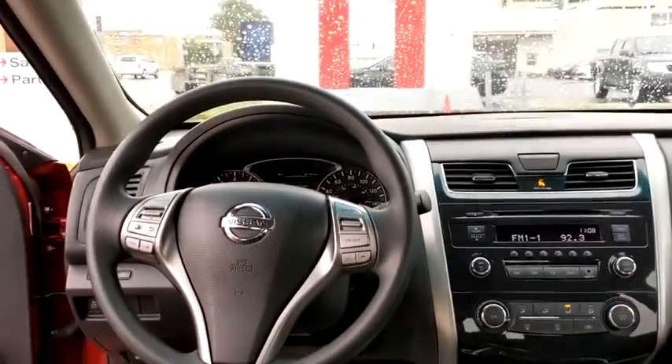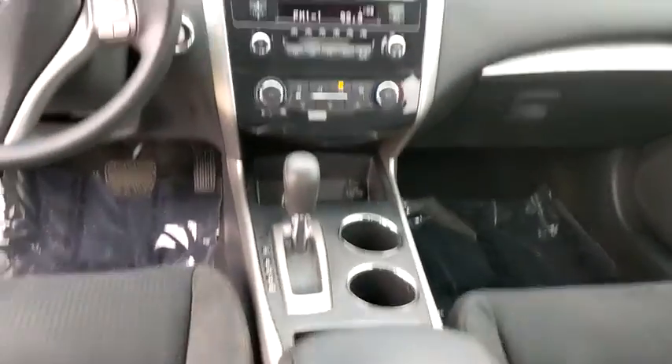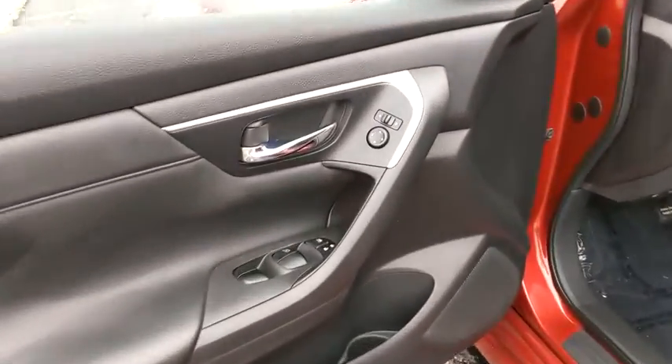Keyless start, cruise control, four-wheel disc brakes, AM FM stereo radio, rear defrost, front wheel drive, bucket seats, trip computer, power windows, power door locks, CD player — come see the car for yourself.